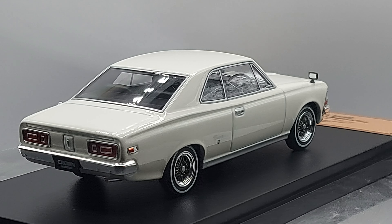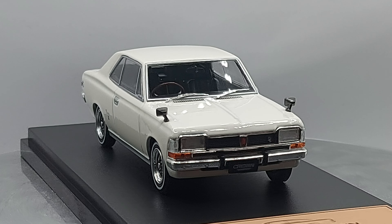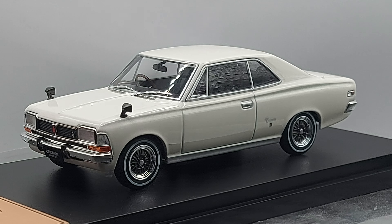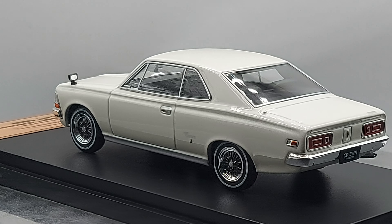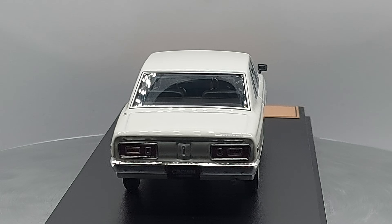If you like those classic Japanese cards, you're in the right video — especially if they're the ones that are quite rare, even better. What we have for you right now is a 1/43 scale 1968 Toyopet Crown, which is a Toyota. Toyopet was the way they used to call it in Japan, but it's the Toyota we know around the world.